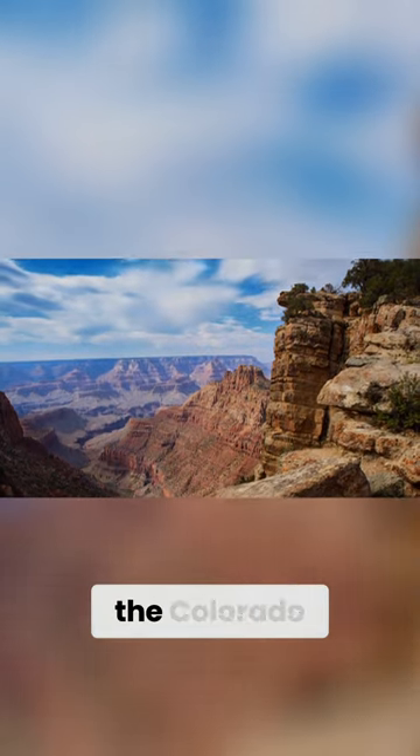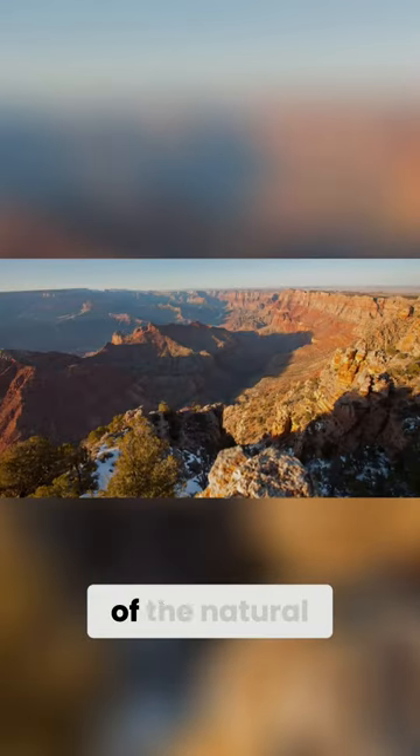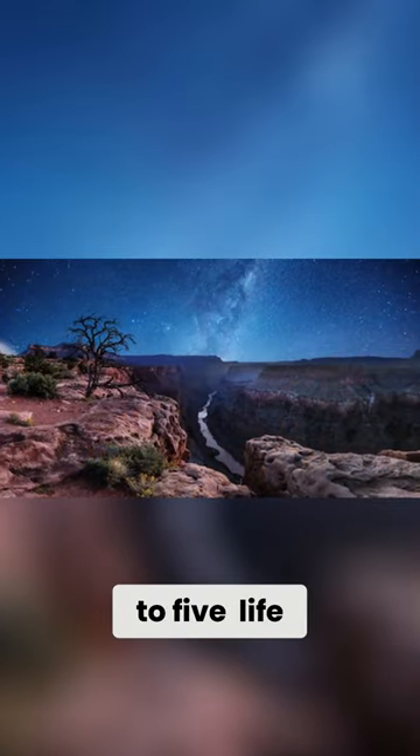It was formed over millions of years as the Colorado River eroded its way down through the many layers of the Colorado Plateau. But this wonder of the natural world is not the only spectacle of the National Park that surrounds it, which is home to 5 life zones.